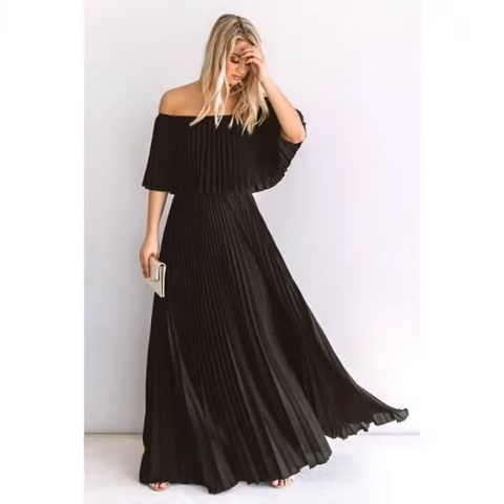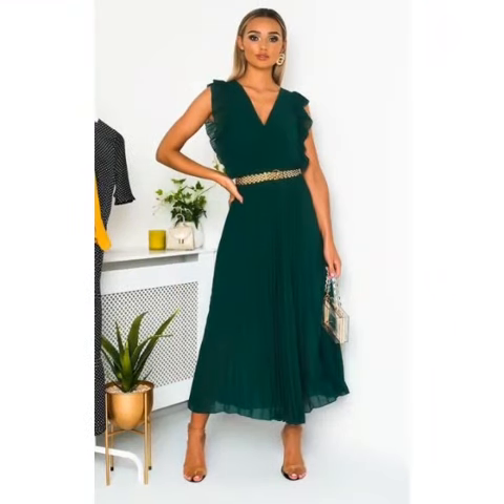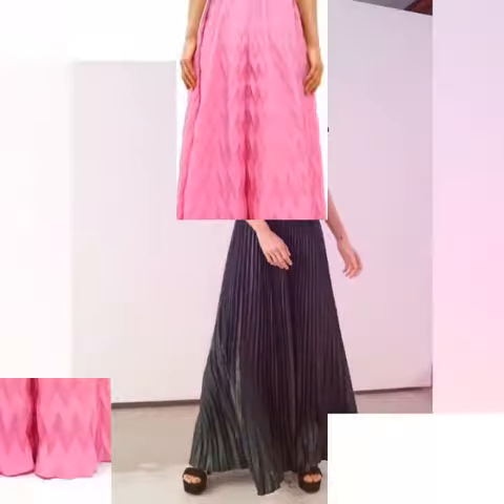You can see the pleated fabric maxi dresses design in this video — these are very unique style and comfortable dressing designs. You can see these colors are very gorgeous and very beautiful.